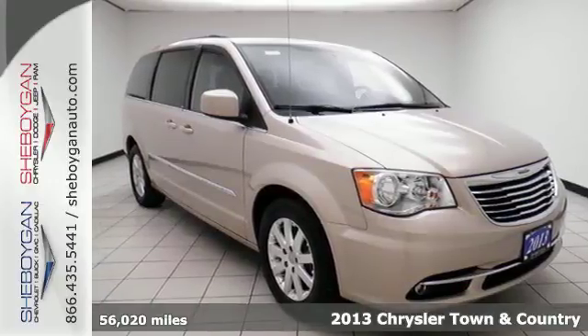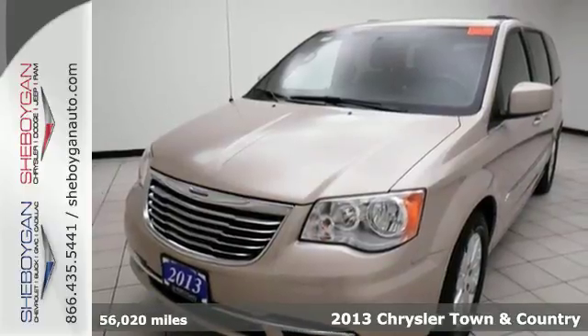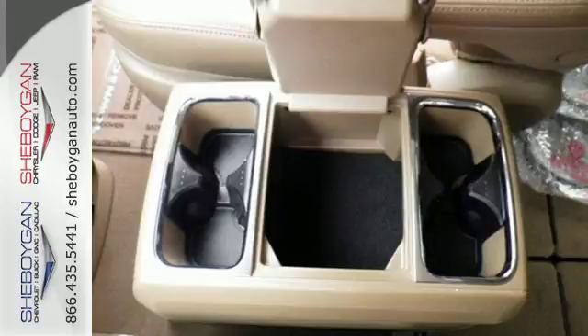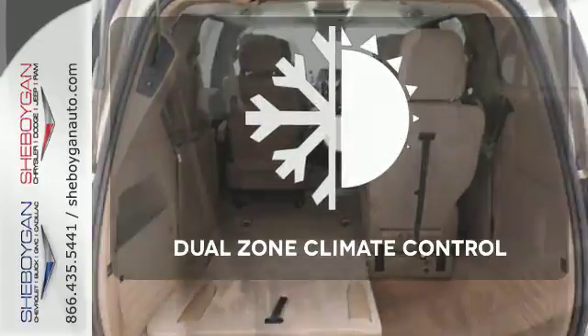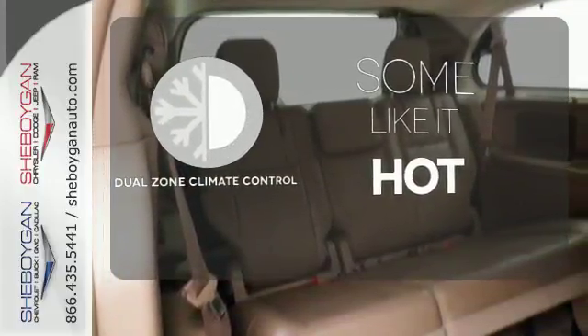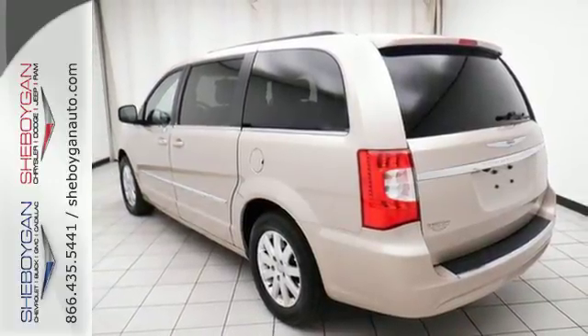It's a 2013 Chrysler Town & Country. The stow-and-go seating is sure handy, and the third-row seat can face either forward or towards the tailgate. It also has alloy wheels, standard, along with leather seats and front and rear air conditioning. Dual-zone climate control lets you and your passenger pick a personal temperature. All the options and features in this minivan would make you think it's an expensive foreign car.